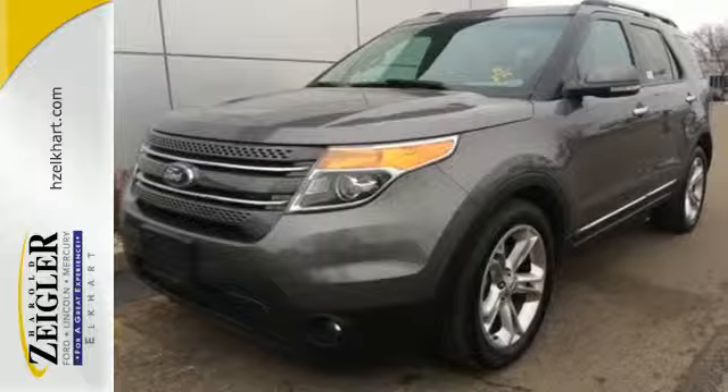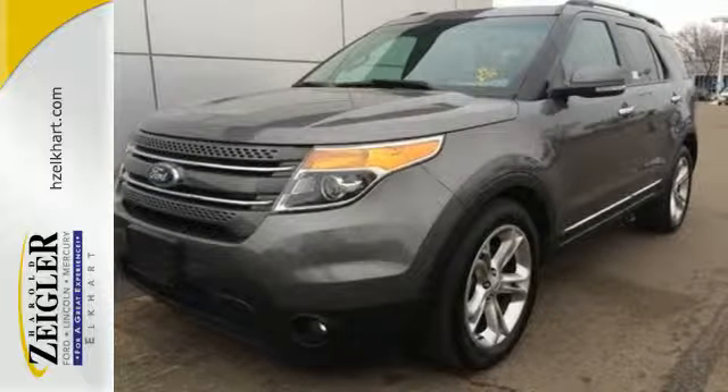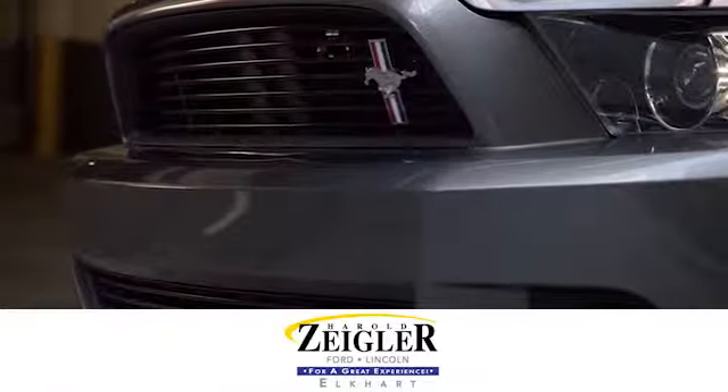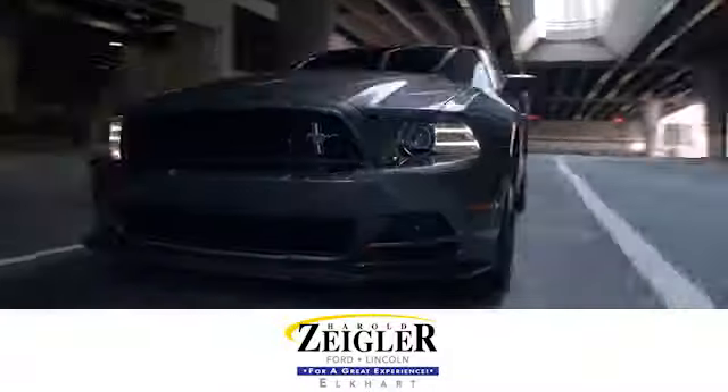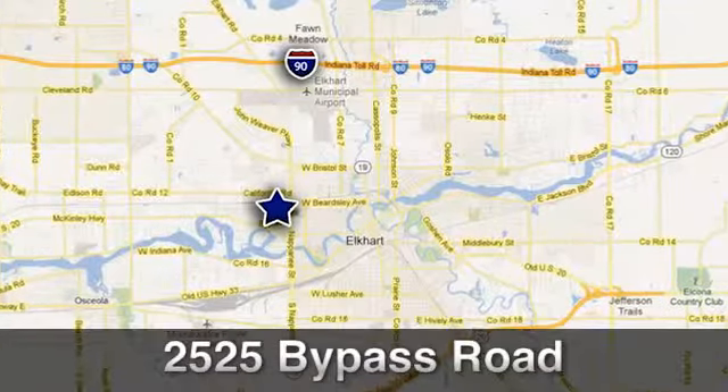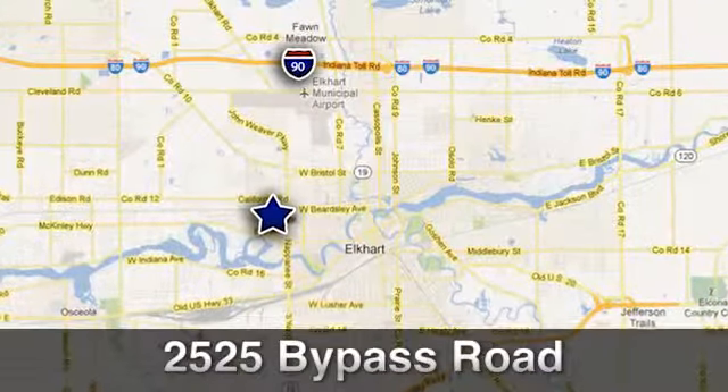Take this hardy SUV for a test drive today. Due to our aggressive pricing here at Harold Ziegler Ford Lincoln, this vehicle will not last long. Conveniently located at 2525 Bypass Road in Elkhart, Indiana.